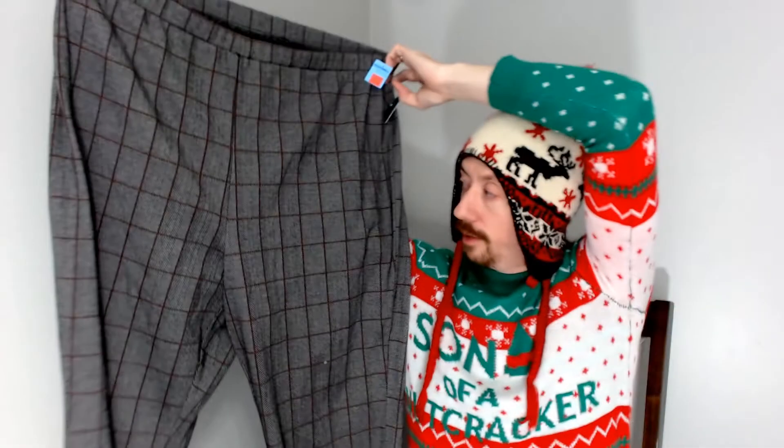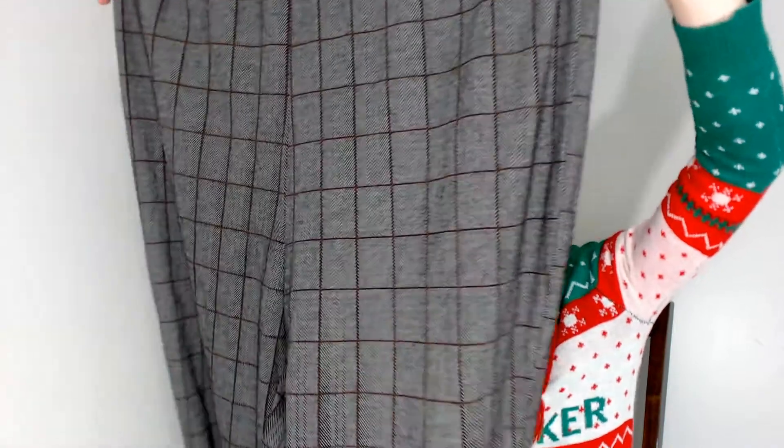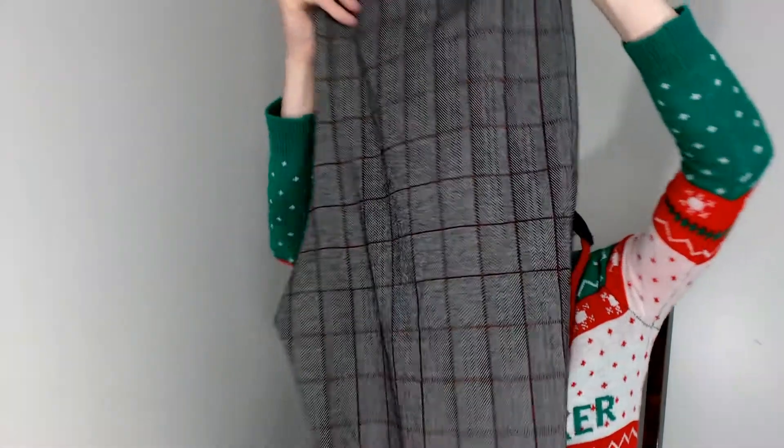Up next we have our first pair of pants. These are Wild Fable — I guess those would be plaited pants. And they are also new with tags, which is something we always look out for when we're thrifting. New with tags is a really great thing to put on your listing.